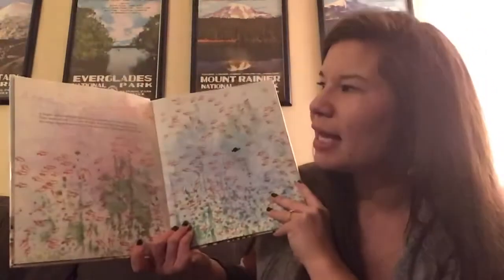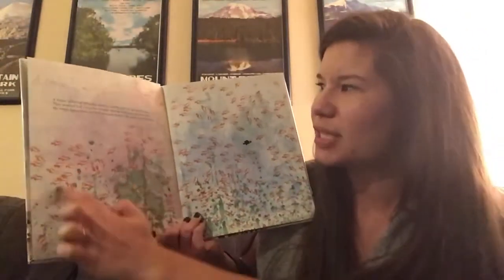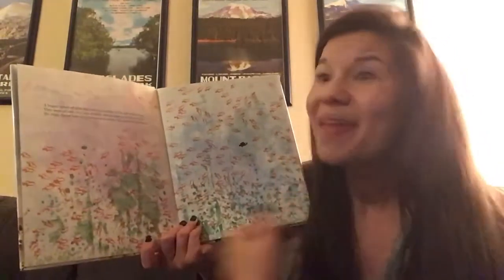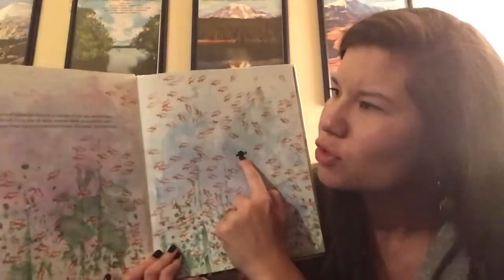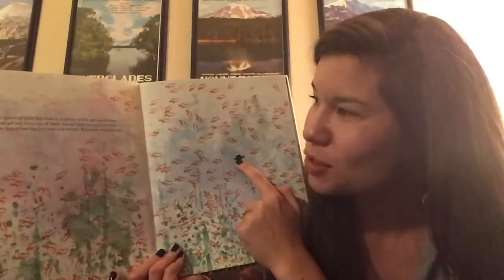Swimmy by Leo Lionni. A happy school of little fish lived in a corner of the sea somewhere. They were all red. Only one of them was black as a mussel shell. He swam faster than his brothers and sisters. His name was Swimmy.